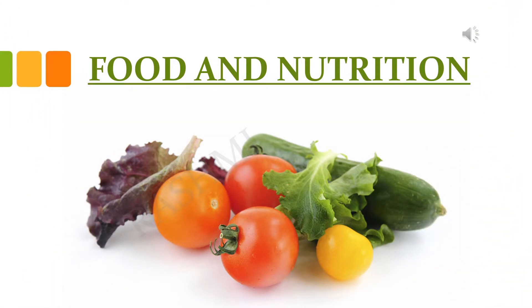Hello dear children, here we are going to study about food and its components, that is the nutrients present in the food.